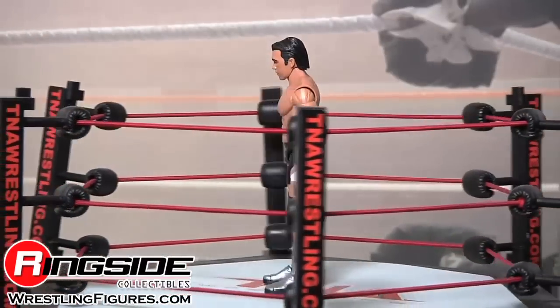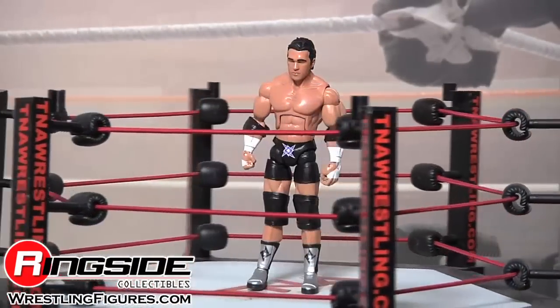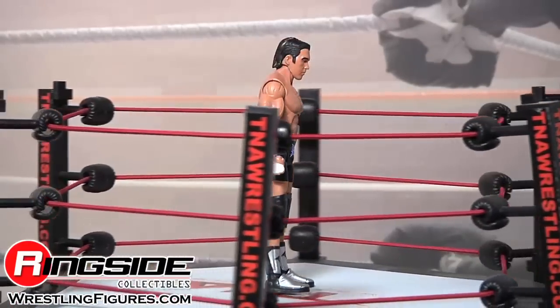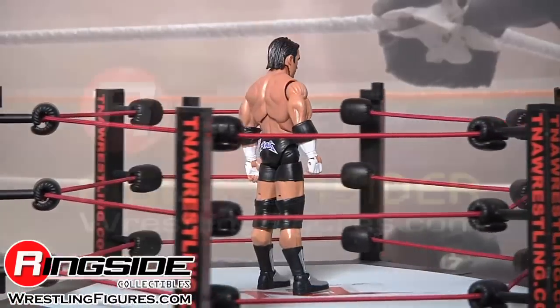Frankie Kazarian — X-Division staple and TNA original. Check out Ringside Collectibles at WrestlingFigures.com for the largest selection of wrestling figures on the internet.